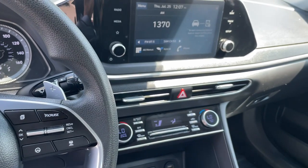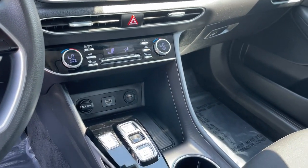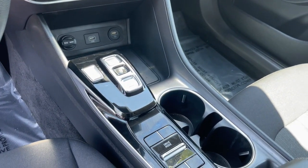Spacious comfort meets forward-facing efficiency in this modern Sonata Hybrid. See for yourself when you take it out for a test drive.